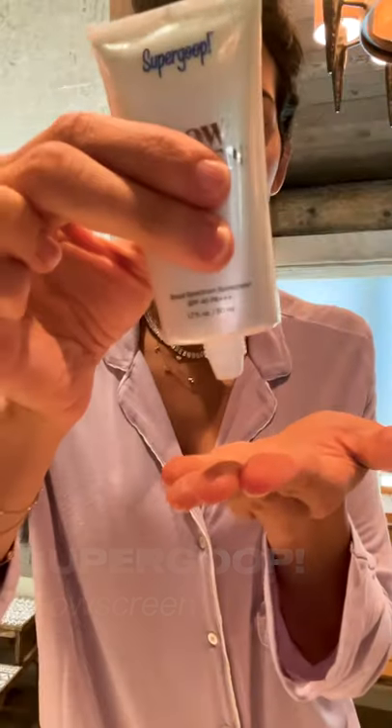I'll normally end with this Glow Screen from Supergoop, SPF 40. It gives you a really good glow, especially when you're not gonna wear makeup like me today. So my skin routine is finished. Now I have to go start school and playtime with my kids. My look for the day is this hair from yesterday and really really great skin. Here we go — thank you.